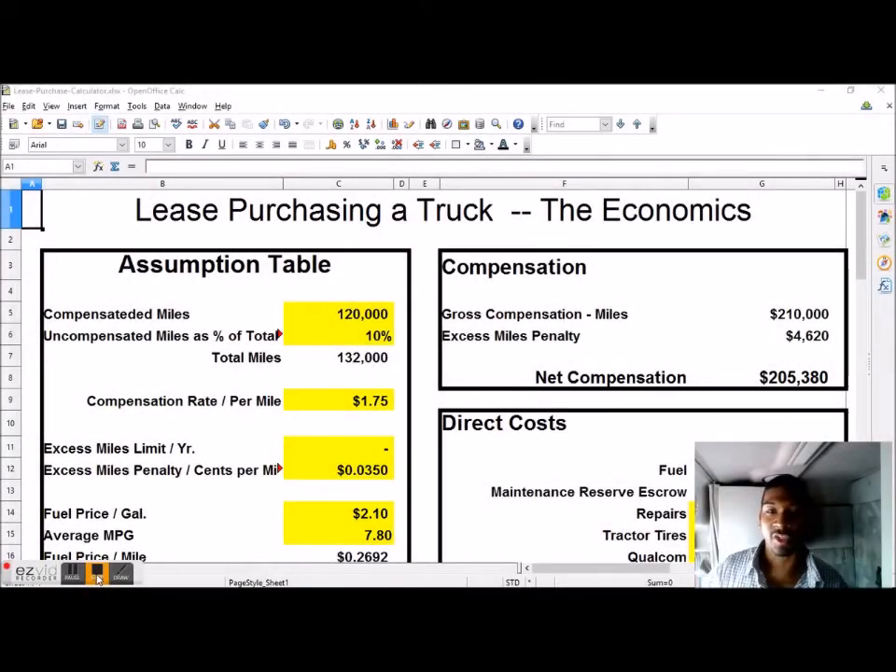Hey, welcome to the Trucking with John D channel. In this video I'll talk about the lease purchase calculator that you can download from OIDA.com. I'll walk you through how to use it and how you can get an estimate of what your net income might be after your expenses. This is all estimates because it will vary from company to company, by how you run, and by the time of year. I'm going to put hypothetical numbers in here, and you can download the calculator yourself and put in the numbers that work for you.